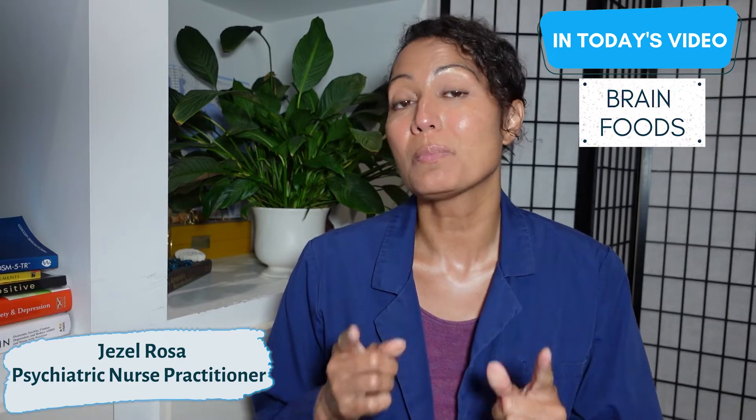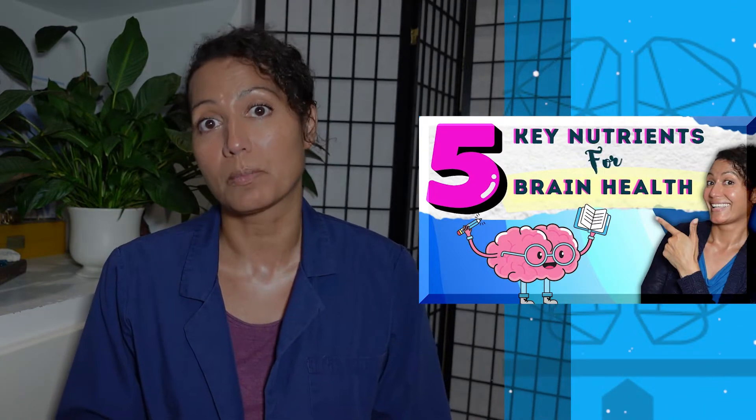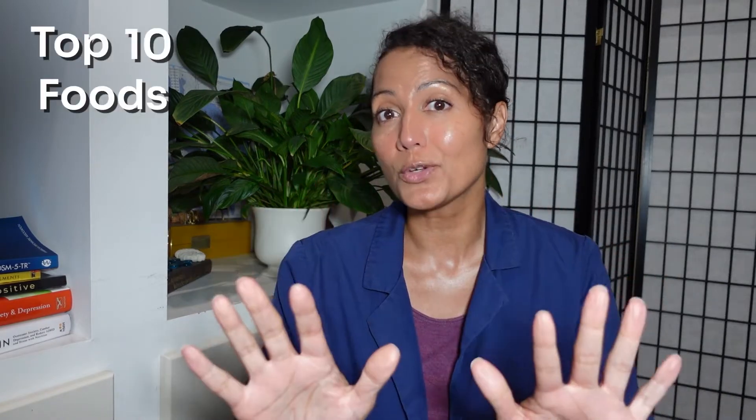Welcome back. In today's video we're going to be talking about the best foods that you can be eating to optimize your brain health. In our last video we talked about the key nutrients that are important to optimizing your brain health. In today's video we're going to be covering the top 10 foods that you can eat today to improve your brain health.